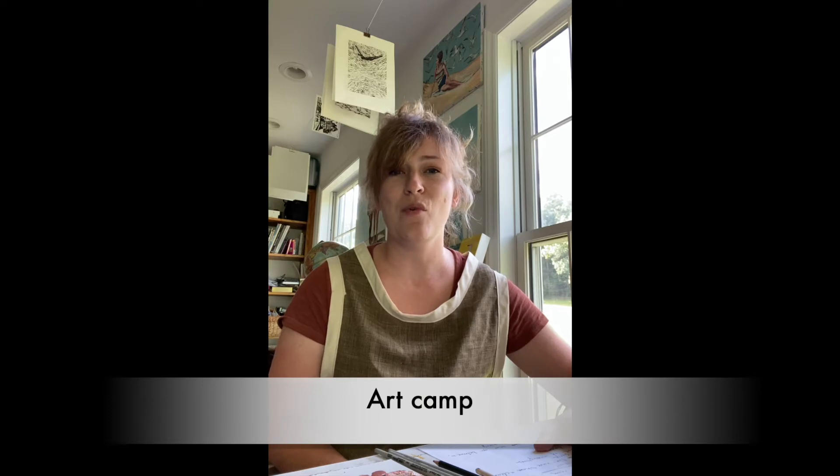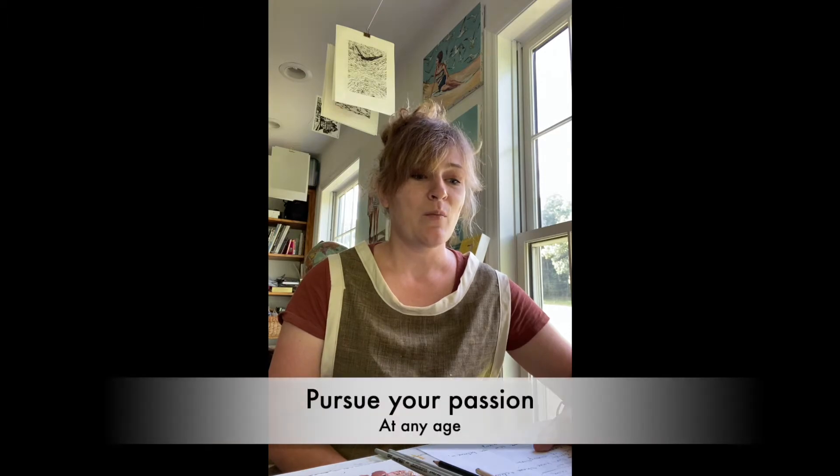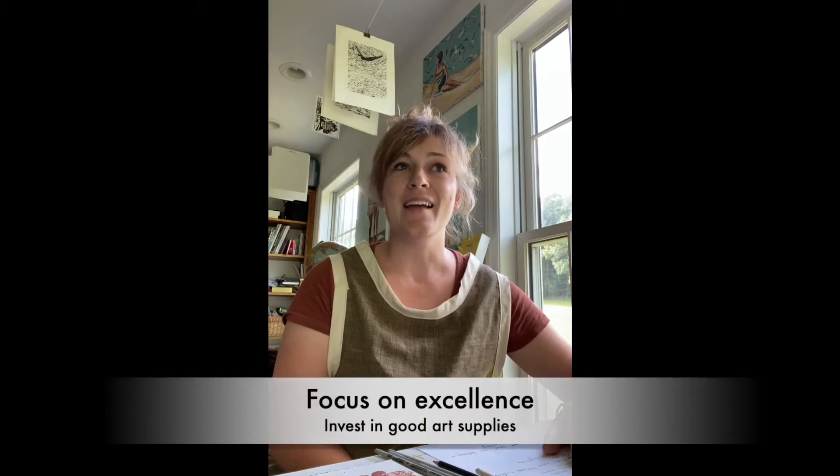In high school I got to attend an art camp and I went for three or four summers. It was a really special opportunity because it was at a university and I had some of the same professors that I would have later when I went back and got my degree. The cool thing was they didn't do crafty kind of art — they taught us real art. I would say no matter what your age is, if art is your passion, pursue it seriously: buy the best supplies you can, look up YouTube videos, or get books from the library that teach you proper technique. Good supplies do make a difference.